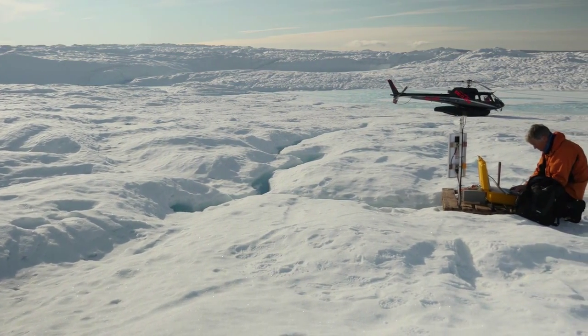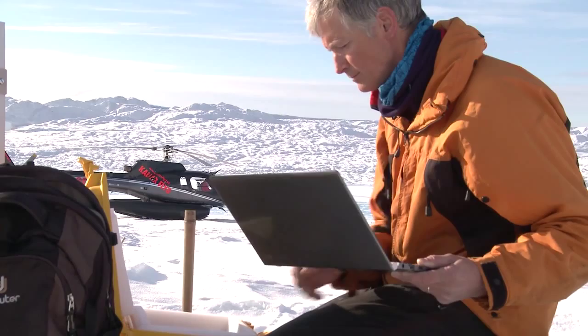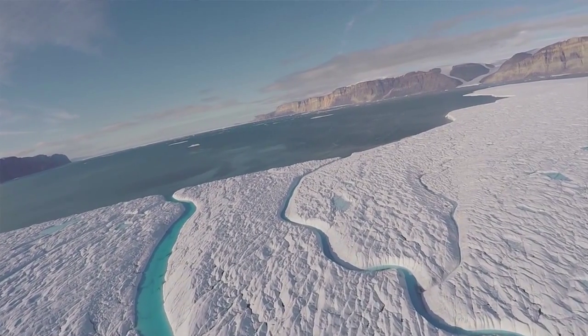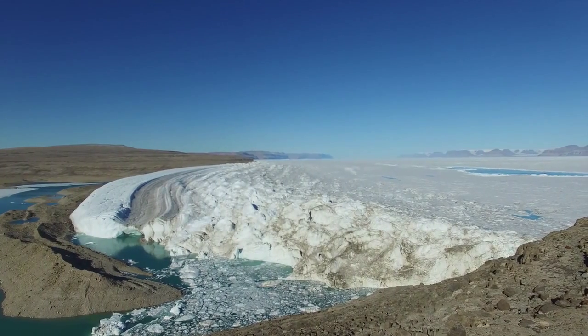We came to Peterman Glacier because we think it's a perfect natural laboratory for studying really important changes expected on the Earth. What's particularly interesting about this place is it has a floating ice shelf that protects a glacier extending deep into Greenland's interior — it's sort of the drain of Greenland.